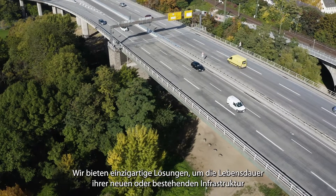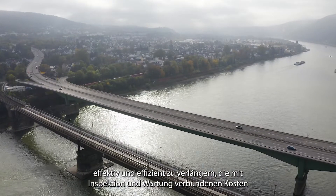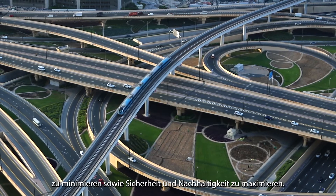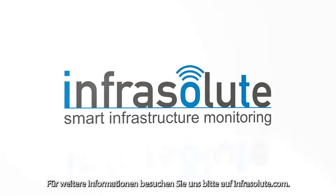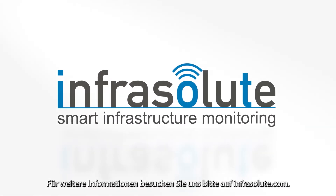We provide unique solutions to effectively and efficiently extend the life of your infrastructure, new or existing, minimizing costs associated with inspection and maintenance, as well as maximizing safety and sustainability. For further information, please visit us at infrasalute.com. Thank you.